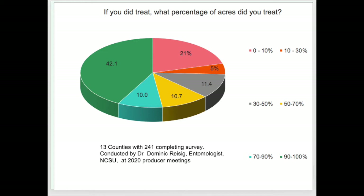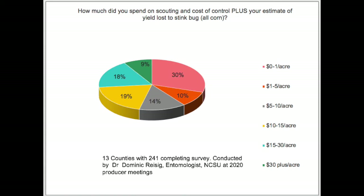The second question was: if you did treat, what percentage of your acreage did you treat? Of the 241 respondents, 42 percent treated from 90 to 100 percent of their acreage, whereas 21 percent treated from 0 to 10 percent of their acreage. The third question: how much did you spend on scouting and cost of control, plus your estimate of yield loss to stink bugs? 46 percent of the growers had costs ranging between $10 to $30 or more per acre as a result of stink bugs.